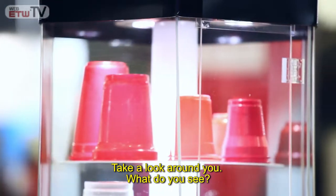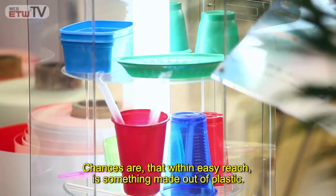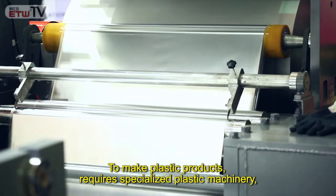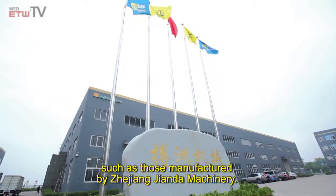Take a look around you. What do you see? Chances are that within easy reach is something made out of plastic. To make plastic products requires specialized plastic machinery, such as those manufactured by Zhejiang Gianda Machinery.